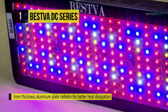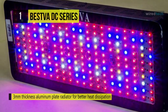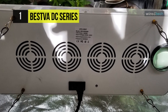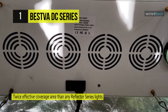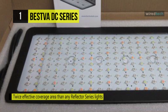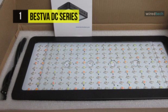It uses a 3mm thickness aluminum plate radiator for better heat dissipation, and the holes in the aluminum plate and glass make heat convection run 50 to 60 degrees Fahrenheit lower than other LEDs. Compared to a 2000 watt HPS, it consumes only 615 watts and gives twice the effective coverage area of any reflector series lights. It is perfect for an 8 by 7.8 feet growing area at 24 inch height.